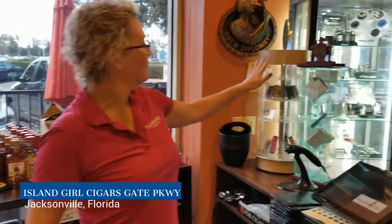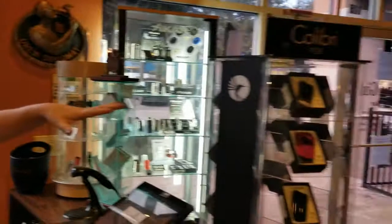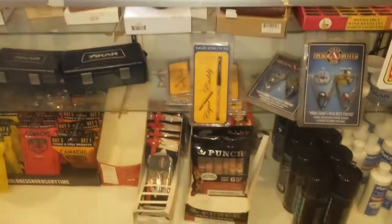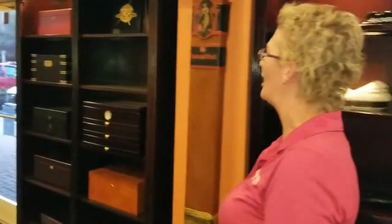Welcome to Island Girl on Gate Parkway in Jacksonville, Florida. I'm Cindy, the general manager. We sell a lot of accessories at Island Girl — everything from Rocky Patel cutters and lighters, Xikar, Calibri, Craftsman Bench — lots of great choices for cutters and lighters. We've got cigar cases and all the accessories you need for golfing, filling your lighters, keeping your humidors perfect. We also sell ashtrays and keep a pretty good selection of humidors.